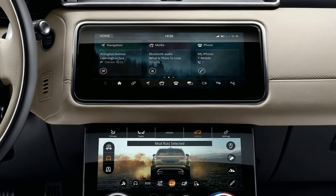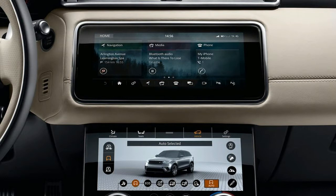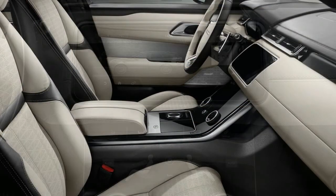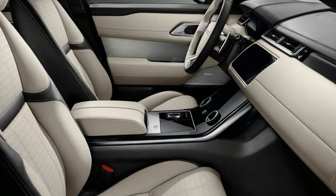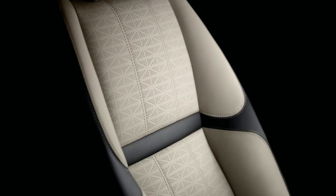It makes a lot of sense then that Land Rover chose to stage the first drive of its 2018 Range Rover Velar within northern Europe's borders. The British automaker has taken what it's calling a reductive design approach to its handsome new model, and it shows. Most Land Rover models are largely free of car designer frosting to begin with.